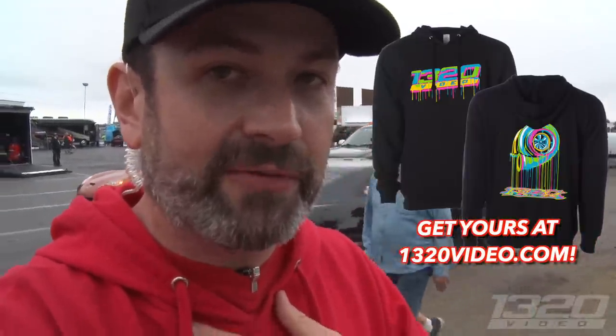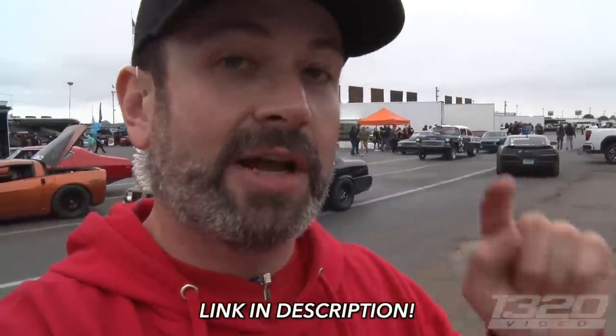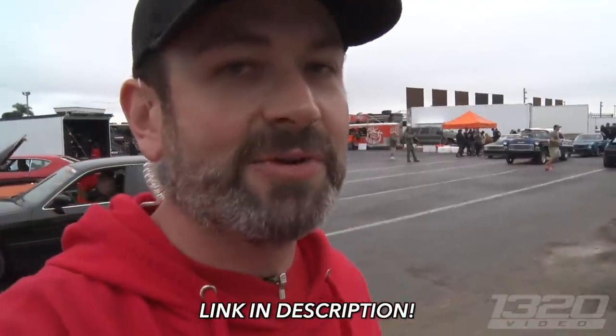Pardon this brief interruption for a message from our sponsor — ourselves. If you haven't been to 1320video.com for a while, we've got over a hundred merch items on there: t-shirts, hats, hoodies, including our new Turbo Drip design — my personal favorite. Check out the website, link's in the description. It helps us bring this coverage to you. Thank you guys, we appreciate it.